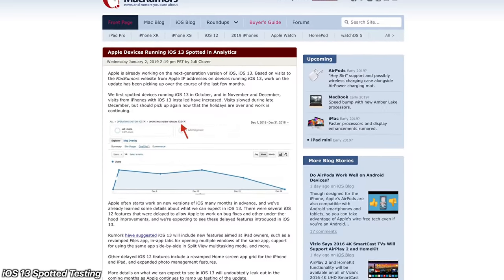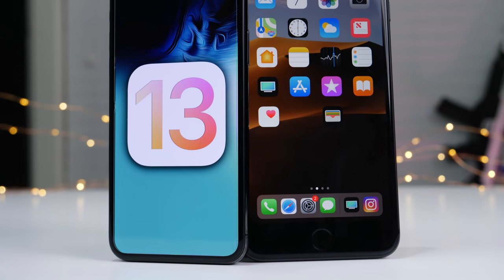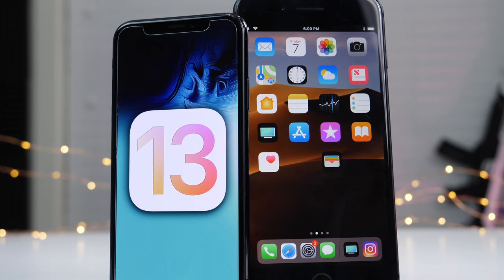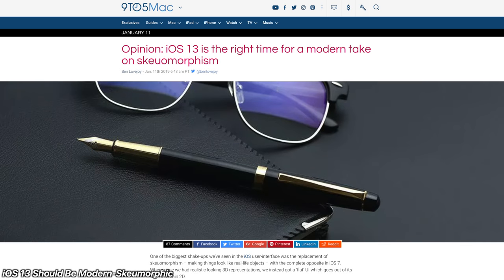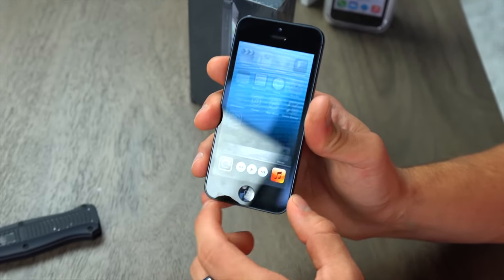iOS 13 is being worked on — for anyone who had doubts that it would end with iOS 12, no. iOS 13 is coming and is being tested more and more on devices visiting websites, as shown by these usage statistics. That's going to be coming out in June as usual, most likely. And while on the topic of iOS 13, here's an opinion shared by 9to5Mac that I totally agree with: modern skeuomorphism could and should make a comeback with iOS 13.